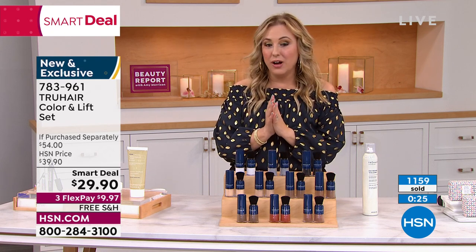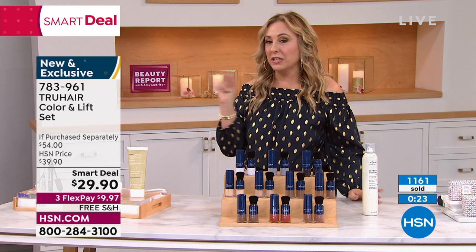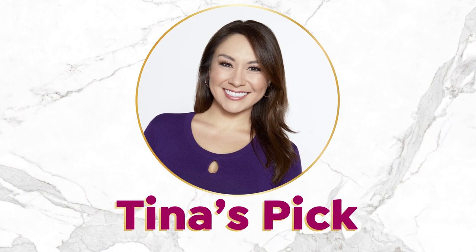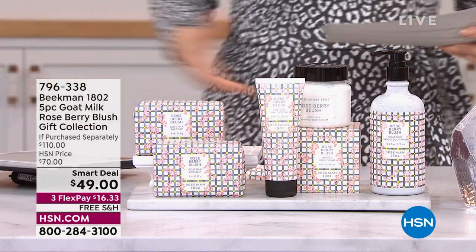Tina's going to continue on and I know we've got another smart deal coming up. Everybody is like chomping at the bit to get this. Beekman — over 200 have already said yes to this.